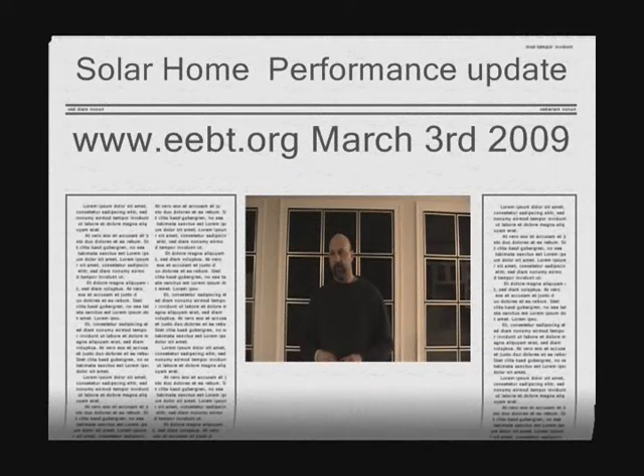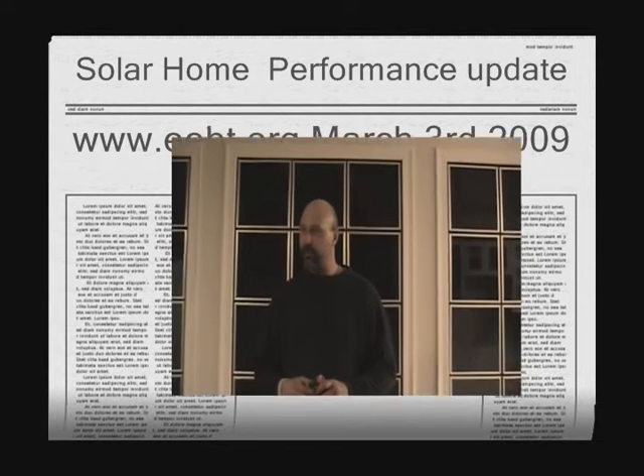March 3, 2009. The house was performing incredibly well. We finally got heat up and running about two weeks ago. It took almost a week to get the slab moderated and up to temperature. We went through this whole winter with no heat in the house up until the middle of February. There was nothing but these windows — our water-filled windows, as I showed in my other videos.